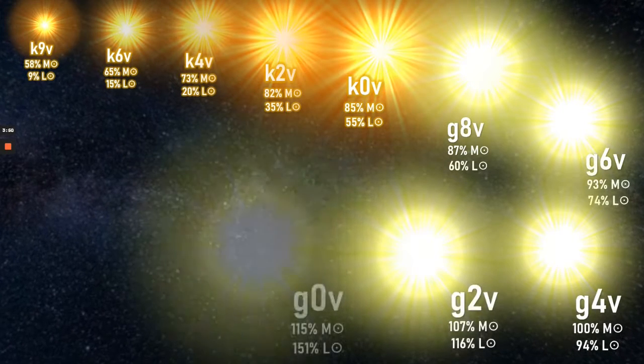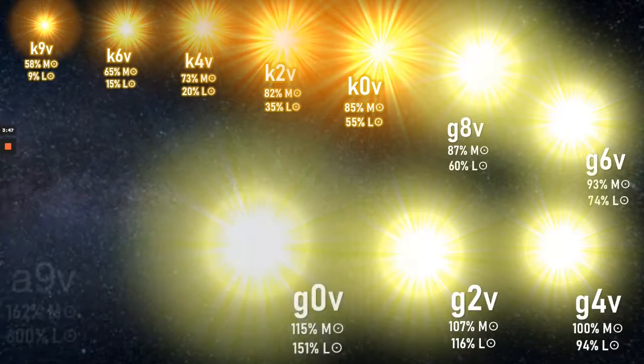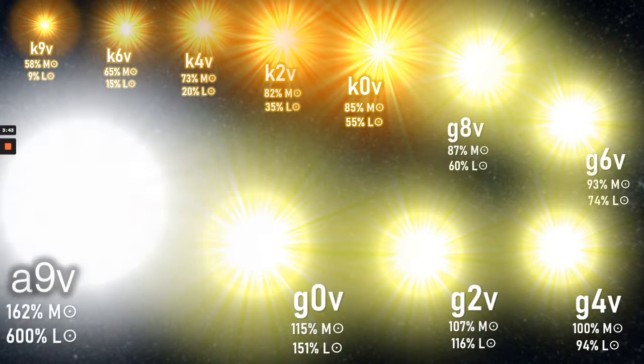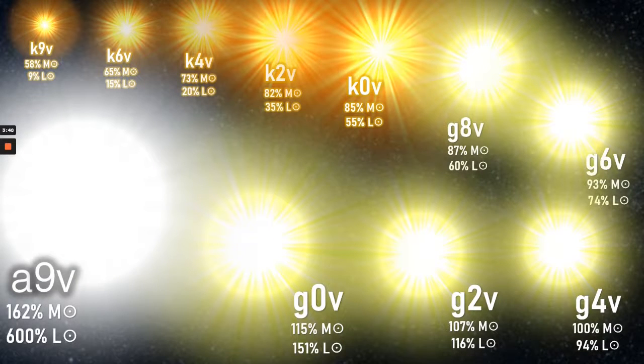Now we see the G-class stars appearing. They range from 0.8 to 1.15 solar masses, and a temperature range of 5,300 to 6,000 Kelvin. Although people think of them as yellow, they're really white in colour, and Rayleigh scattering makes them appear more yellow through our own atmosphere. G-class main sequence stars have a lifespan, as we know, like our Sun of around 10 billion years. The final star, of course, is the smallest in the next class A, which is a different category altogether.